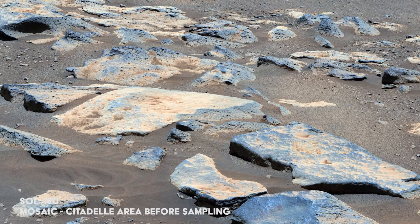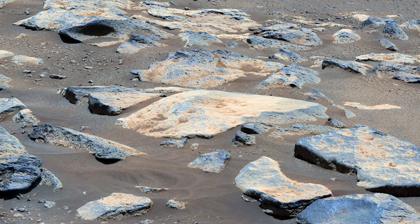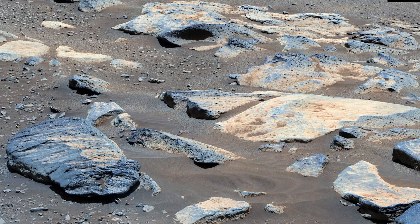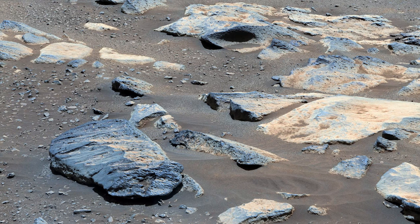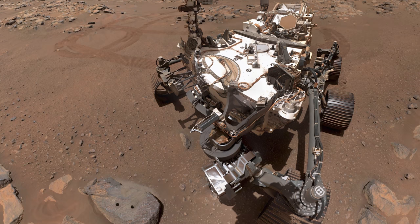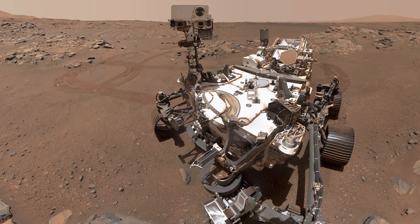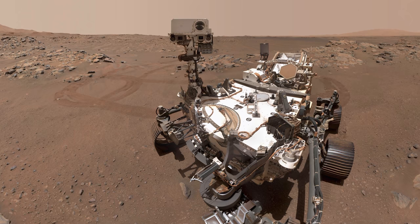Back on Earth, scientists are starting to piece together the history of the area. Data from the samples collected so far show that the region likely had a sustained presence of water. It's even theorized that the samples themselves could be home to tiny bubbles of ancient Martian water. To celebrate, the rover captures a selfie looking down at the two drill holes on the target rock. It's now time for the rover to move on, with South Seeta being the next destination.